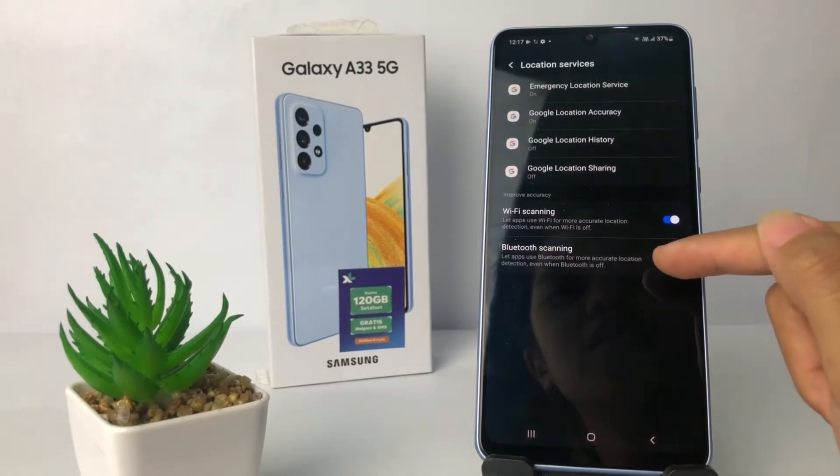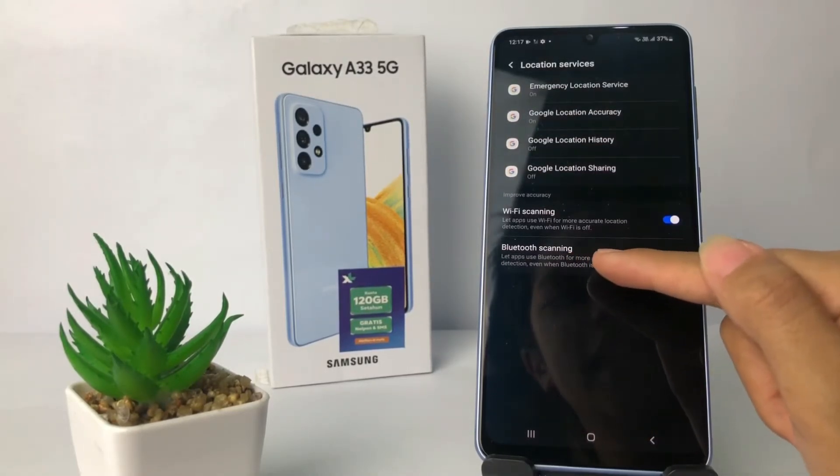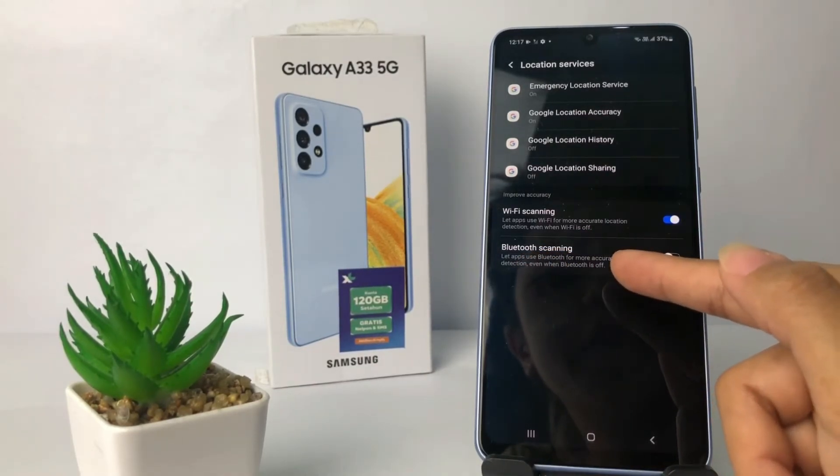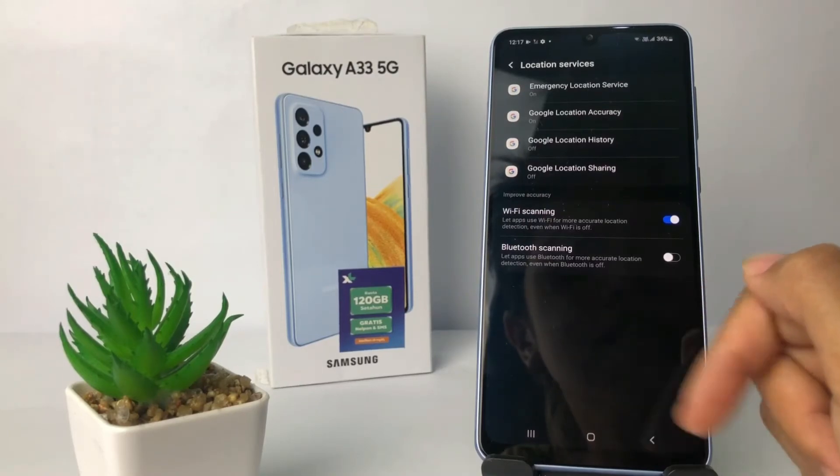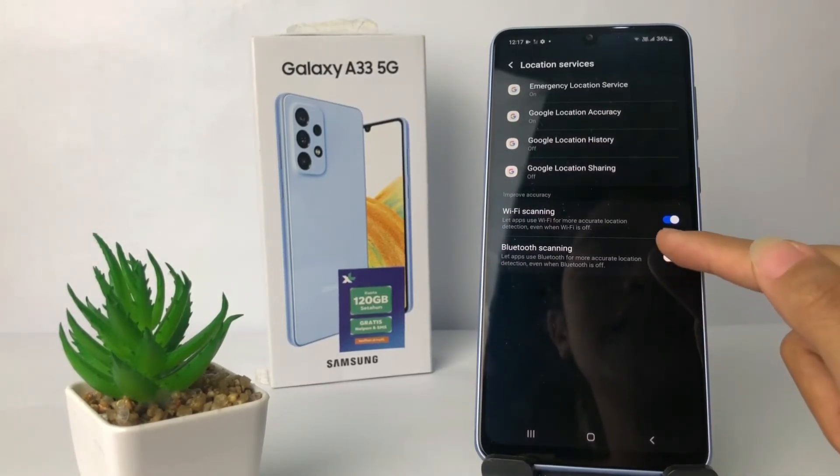You can also activate the Bluetooth scanning. You can see the information here at the bottom: 'Let apps use Bluetooth for accurate location detection even when Bluetooth itself is off.' So I'm gonna activate it.